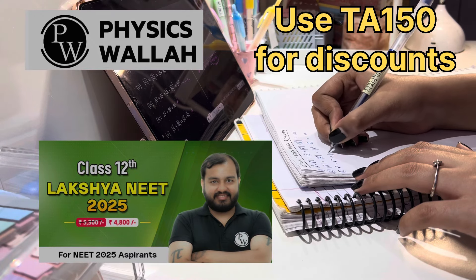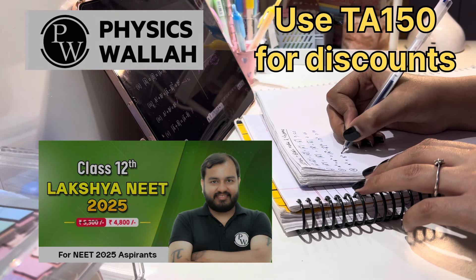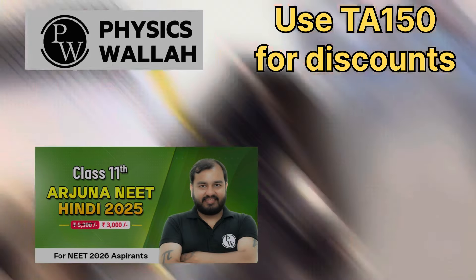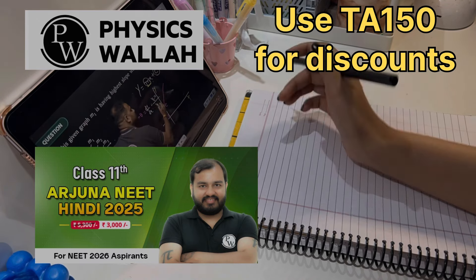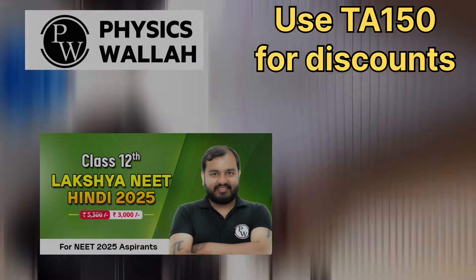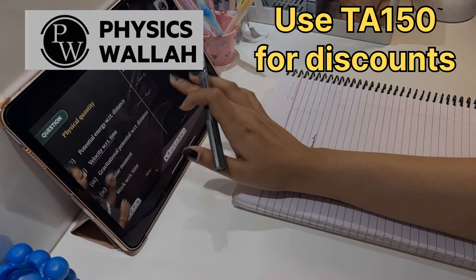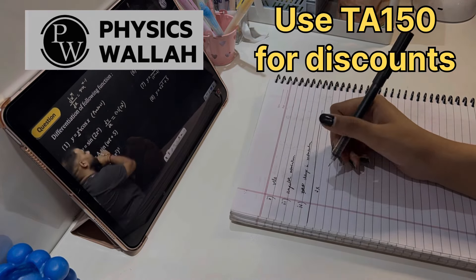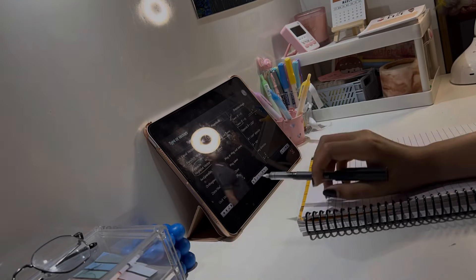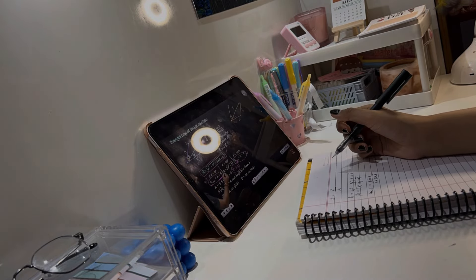PW has got a lot of limited-time offers right now. There is Arjuna NEET 2025 for class 11th, Lakshya NEET Hindi 2025 for class 12th, and a dropper batch — each priced at 3000 rupees. In all batches you get India's top educators, DPP with video solutions, PDF notes, scheduled tests according to a planner. Use my coupon code TA150 for an additional discount. All batch links are in the description.